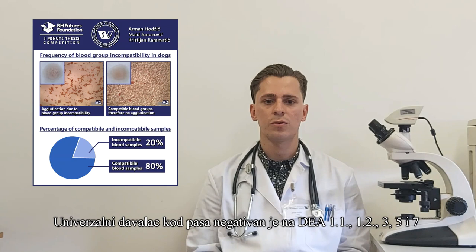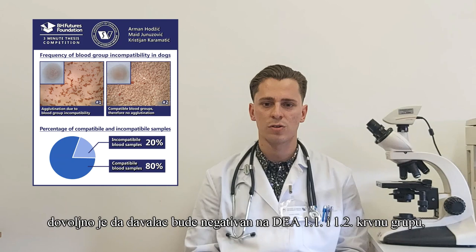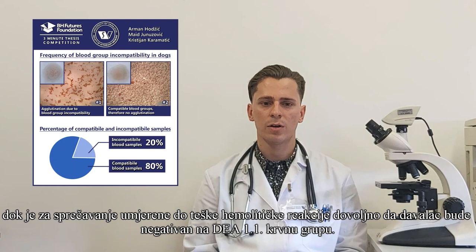A universal donor dog is negative for DEA 1.1, 1.2, 3, 4, and 7, and positive for DEA 4 blood groups. However, if the goal is to avoid acute hemolytic reaction, a DEA 1.1 and 1.2 negative dog is sufficient, while to prevent moderate and severe hemolytic reactions, a DEA 1.1 negative dog is adequate. There is no blood group in dogs that could be considered a universal recipient.